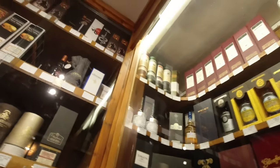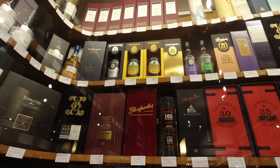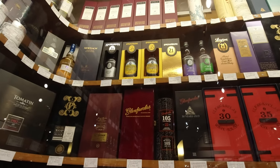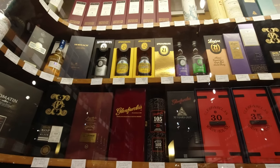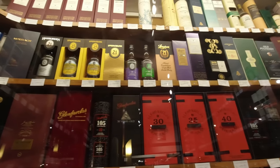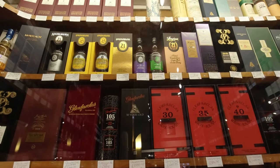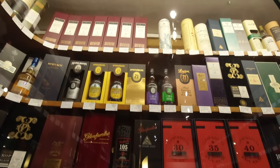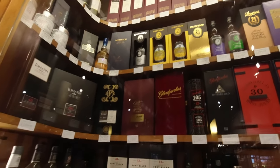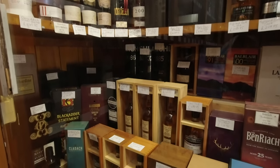Glass cabinet. Alright, let's go to it. Springbank Local Barley 9 and 10 coming in at 900 and 1000. 300 for the Springbank 15, 700 for the 18 and 2k for the 21. So you definitely need to be an enthusiast - but they are there, safely behind the glass.